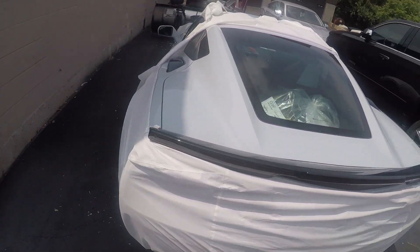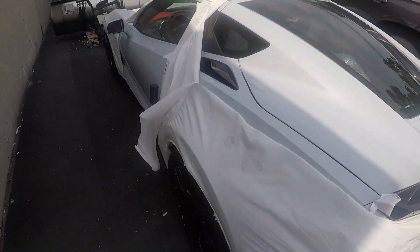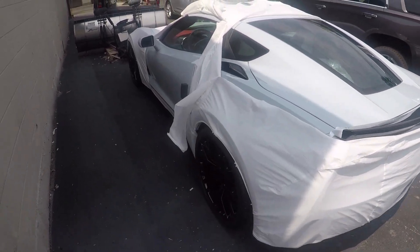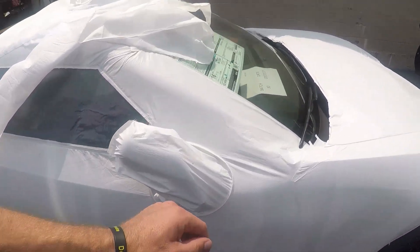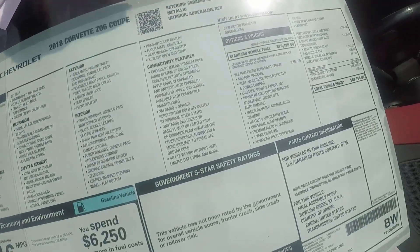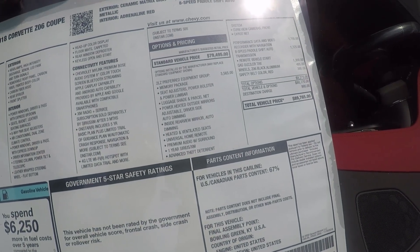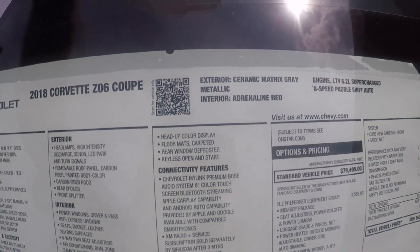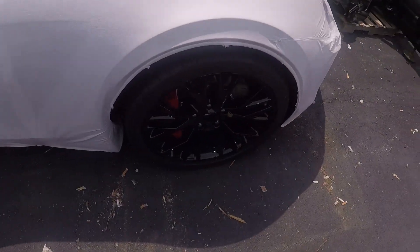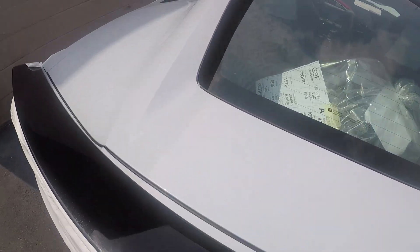Now you can see what a Corvette looks like coming in off the truck. We cut these really silly car covers off the vehicles, but this looks like a Z06 carbon car. Let's look at the options — this is a 2LZ. It has performance data recorder, automatic transmission, black wheels, red seatbelts, ceramic matrix gray, and a Adrenaline Red interior. Looks pretty cool. Gotta love the black wheels. I love this new color.